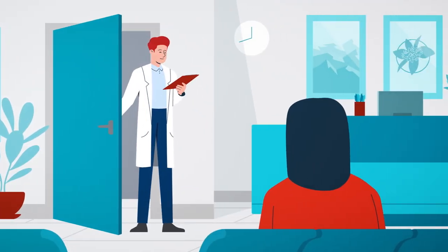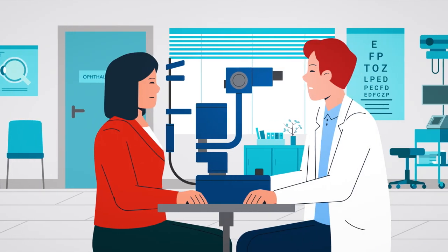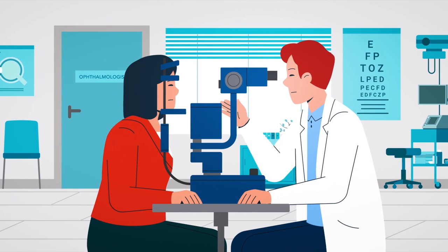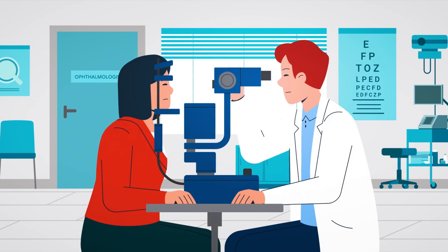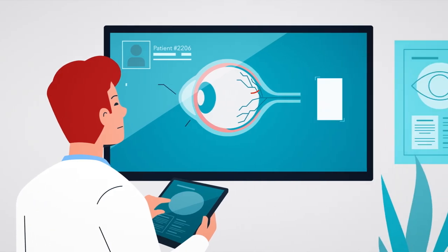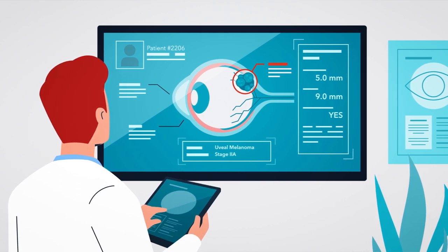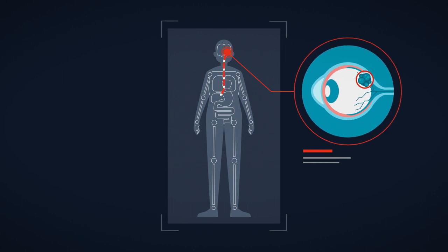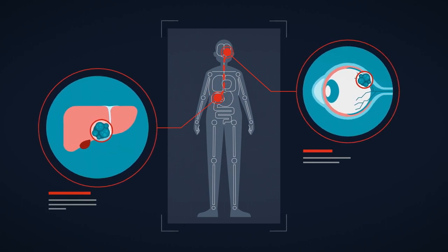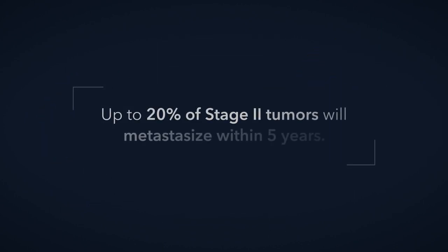In uveal melanoma, this staging is typically done by careful clinical examination where your doctor will take measurements of the tumor using non-invasive tools like a slit lamp, direct or indirect ophthalmoscopy, or ultrasound. Most newly diagnosed uveal melanomas are classified as stage 2 and are considered to have generally good prognosis, but some of these early stage melanomas will spread or metastasize anyway. In fact, according to the American Joint Committee on Cancer, up to 20% of stage 2 tumors will metastasize within five years.